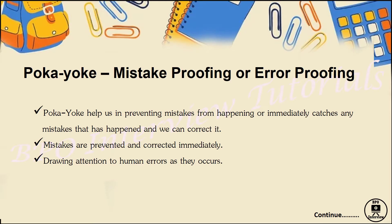Poka Yoke is also known as mistake proofing, mistake avoiding, or error proofing. Poka Yoke helps in preventing mistakes from happening or immediately catches any mistake that has happened so we can correct it. If a process is working smoothly and any mistake is about to happen, Poka Yoke will give us an alert.